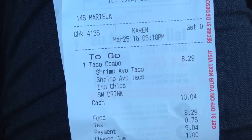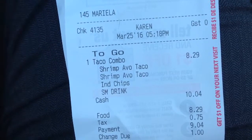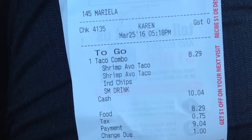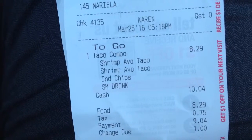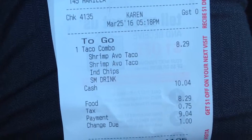I decided to get a combo because I would save money. I wanted a Dr. Pepper because I love Dr. Pepper. To get the combo it was $8.29 — I think it said it was like a dollar more. That's very pricey, but I saved money because I got a combo, and it came with chips and two avocado shrimp tacos.